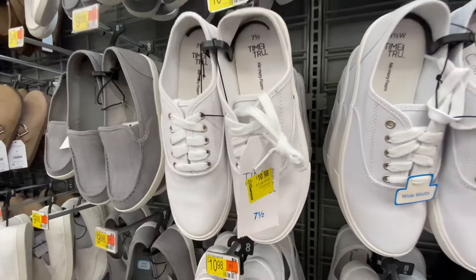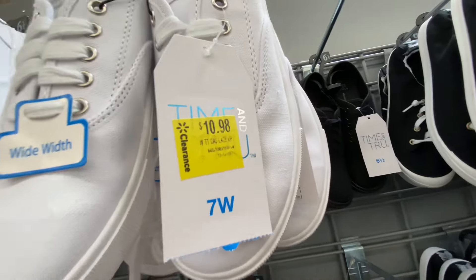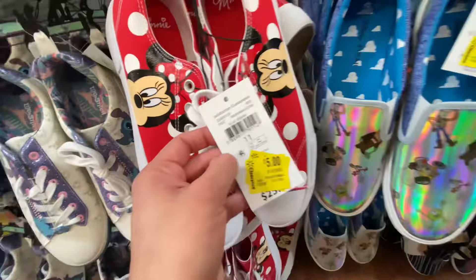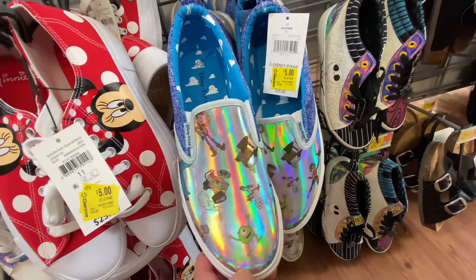Clearance markdowns just hit Walmart, so let's get right on into it. As always, I am on the hunt, searching for the best deals possible. So if you haven't already, I hope you can make my day and hit that subscribe button.